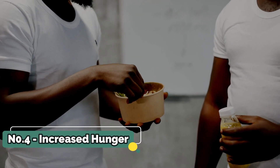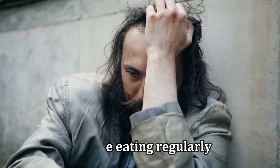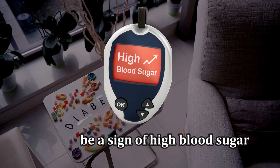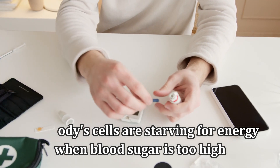Number 4: Increased Hunger. If you find yourself constantly hungry despite eating regularly, it might be a sign of high blood sugar. Your body's cells are starving for energy when blood sugar is too high.